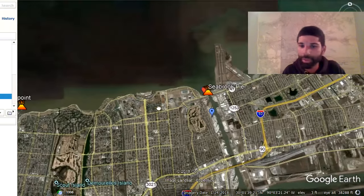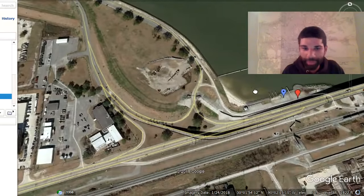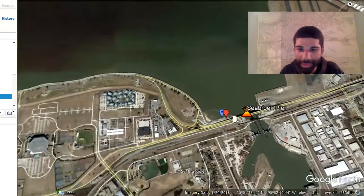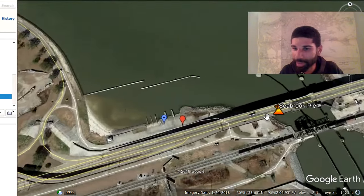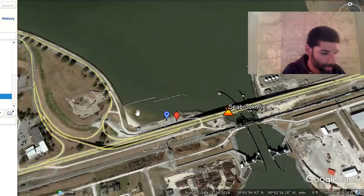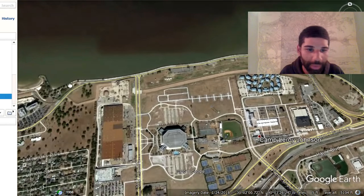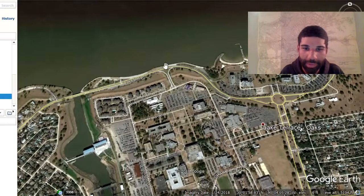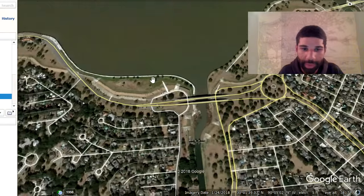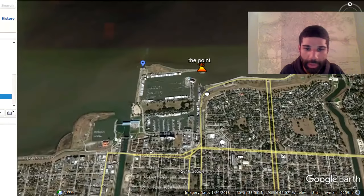We're gonna start in a place where I'm most familiar with, which is the Lake Pontchartrain seawall. This is where I started fishing, where I became addicted to catching specks and reds, and it's definitely still possible to catch specks and reds from the seawall. This whole area along Lakeshore Drive is all good fishing, especially at the mouseless canals where they dump out into the lake — there's always some bait movement, always something feeding right there.